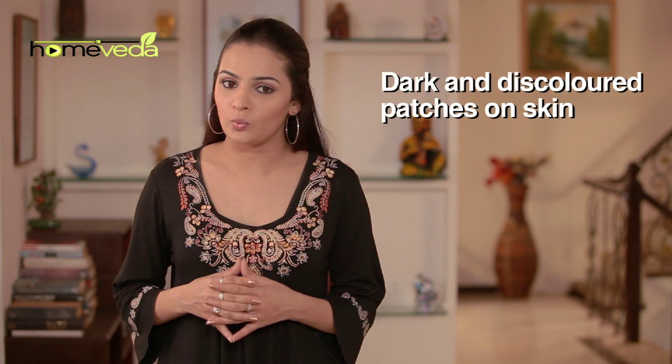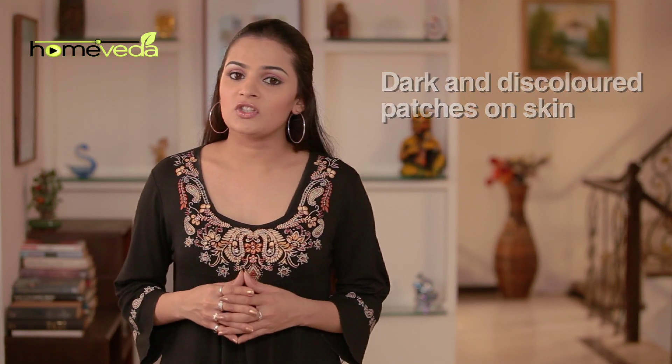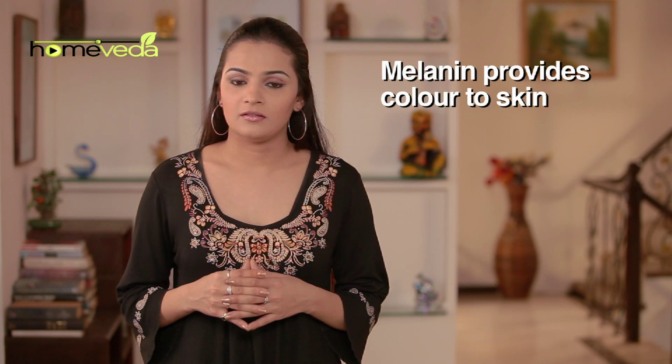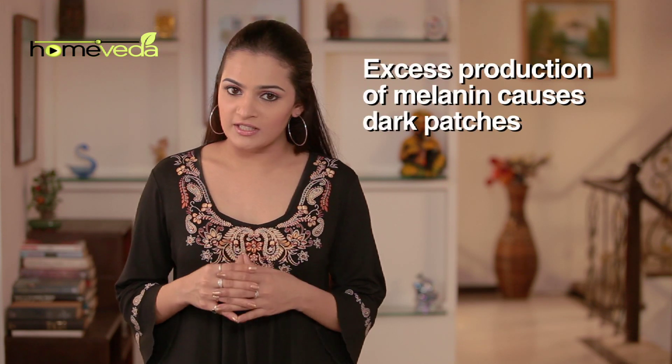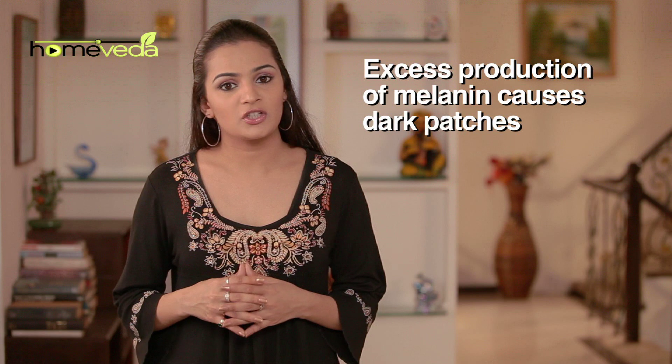Skin pigmentation is a condition which indicates development of dark and discolored patches on one's skin. Although it's not a life-threatening ailment, it can sometimes affect a person's self-esteem. Melanin is the pigment which gives color to our skin. The more the melanin, the darker the skin. Sometimes the production of melanin increases and leads to dark patches on the skin.